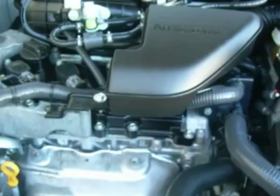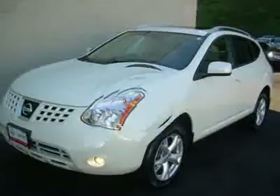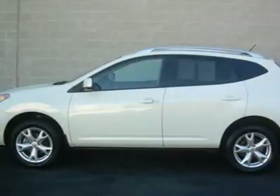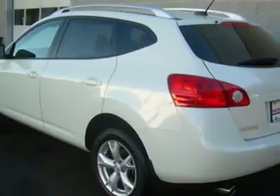At this great price this road will not last. Plus it's Nissan Certified Pre-Owned. Nissan Certified Pre-Owned means you not only get the reassurance of up to a 7-year, 100,000-mile warranty, but also a 142-point inspection and reconditioning.